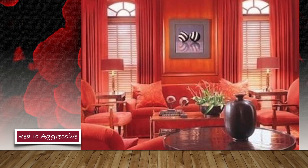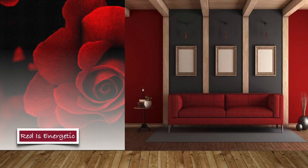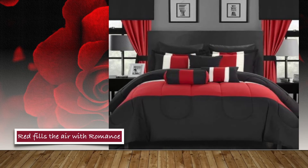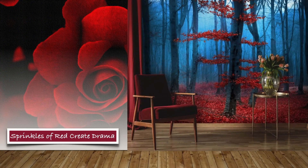Red brings strong emotions and powerful energy into modern interior design. Red can feel contemporary, traditional, rustic, or timeless depending on the shade and contrast. Red is the color of love, passion, warmth, and power. It also triggers appetite, heart rate, anger, and anxiety.